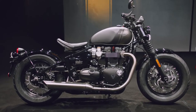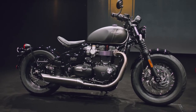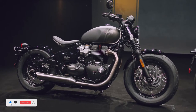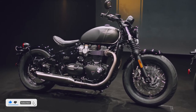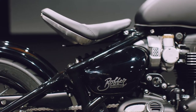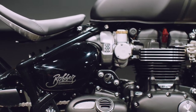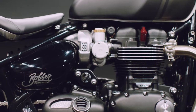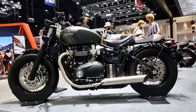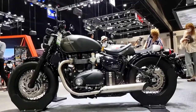2023 Triumph Bonneville Bobber 1200 — updated high torque engine. The 1200cc parallel twin provides effortless acceleration with its thrilling torque-rich power delivery, unique bobber tune, and charismatic 270-degree firing interval, now even more responsive with a distinctive soundtrack. The innovative twin skin exhaust system with eye-catching sawn-off peashooter silencers plus unique twin airbox setup deliver the signature hot rod sound.